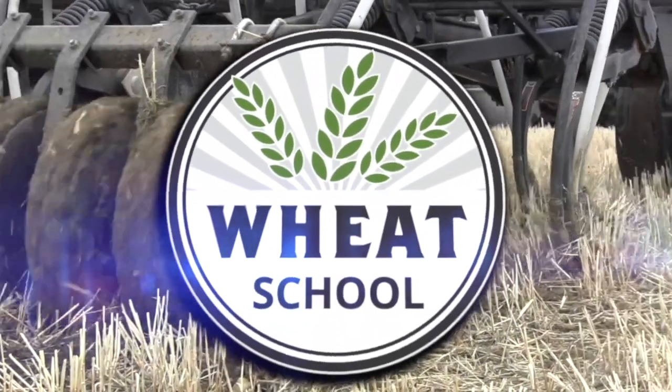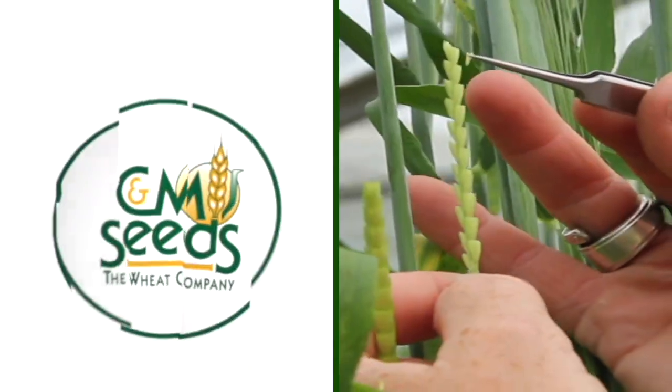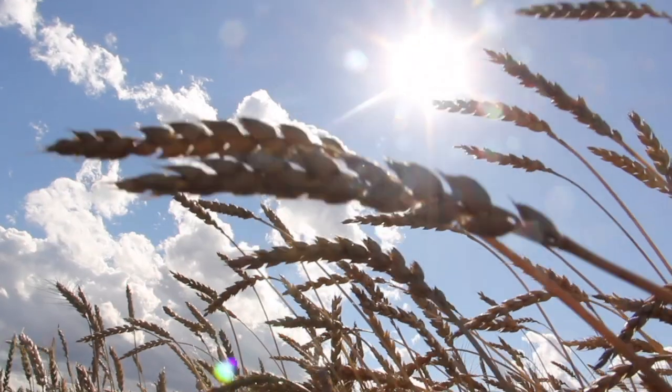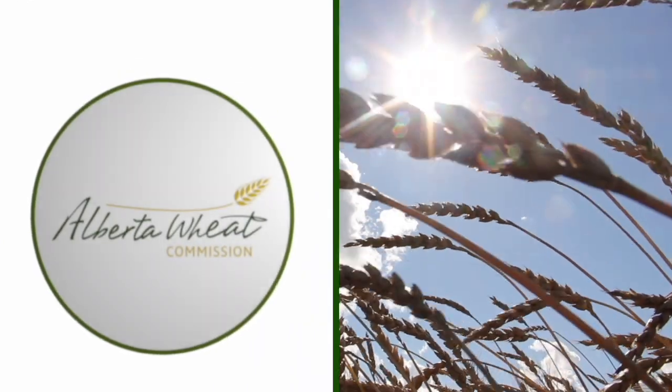The Wheat School on RealAgriculture.com is brought to you by CNMC, Syngenta Canada, and the Alberta Wheat Commission. Eric Stross here with RealAgriculture.com. I am back here today with another Wheat School episode and I have here with me Tyler Wist, who is a field crop entomologist with Agriculture and Agri-Food Canada in Saskatoon.